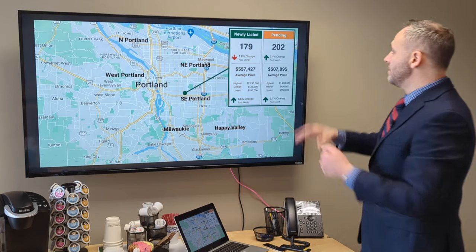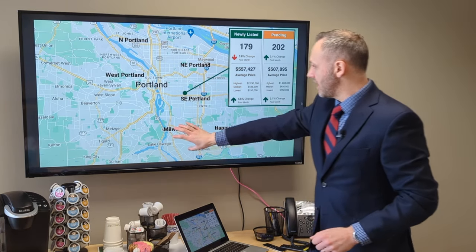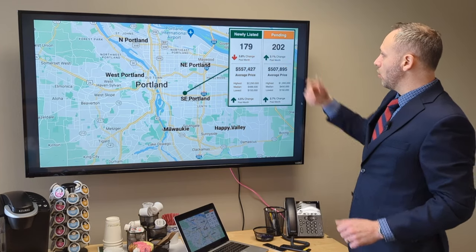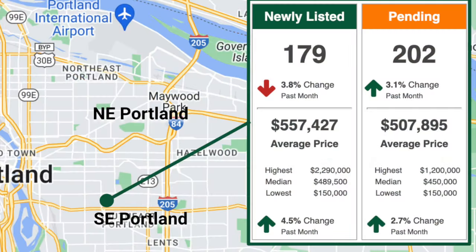Let's take a look at Southeast Portland — obviously a much larger area than North Portland and Milwaukee. It extends all through the inner Southeast to the outer Southeast, so just a whole lot larger numbers. And look at that — more pending sales than we have new listings in that area.